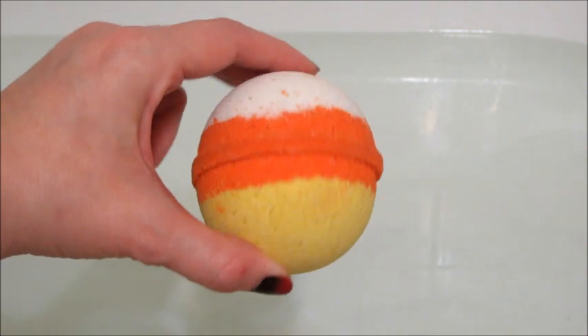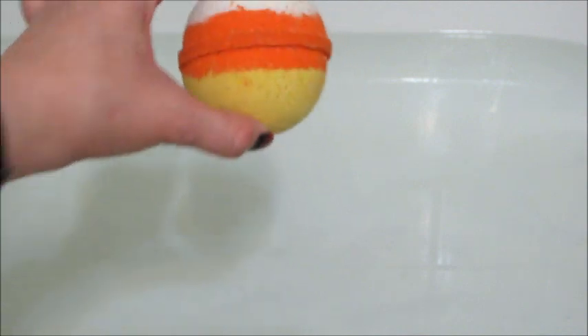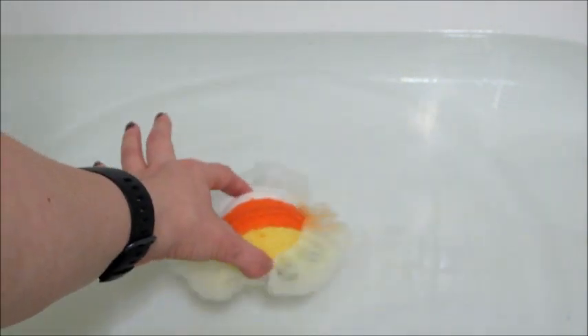Hi guys, welcome back to my channel. Today I have a ring reveal from Bobble Bomb — this is their candy corn bath bomb. With this company you get to pick your own jewelry; you get to decide if you want a necklace, a ring, or a pair of earrings. I typically get rings, though occasionally I do get necklaces, so if you want to see any of those I will put the playlist below.